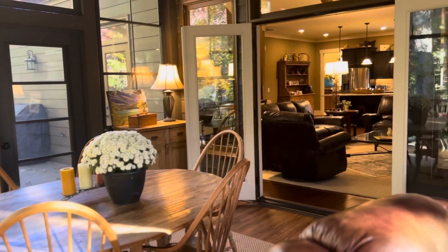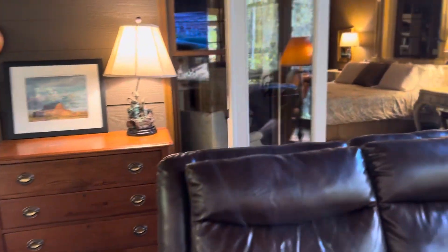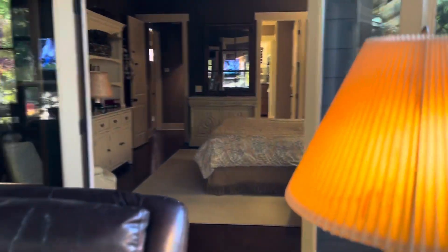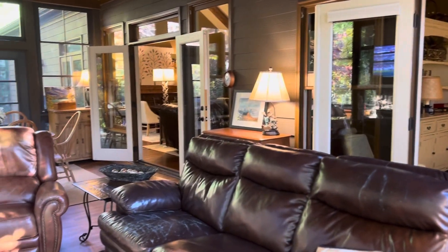On the third floor there's a living room and center bedroom. It's all about the top floor and the mountain views.